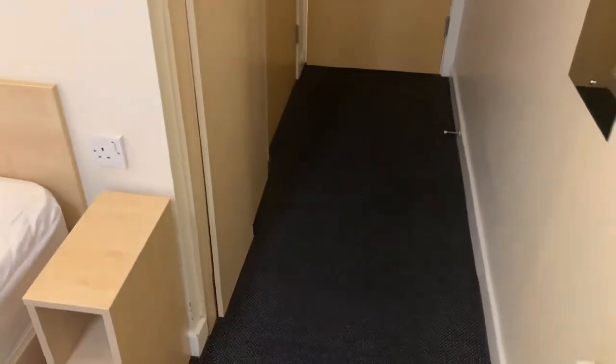All of the rooms at College Court have built-in wardrobes. These are floor to ceiling and allow ample storage for all your clothes and shoes.